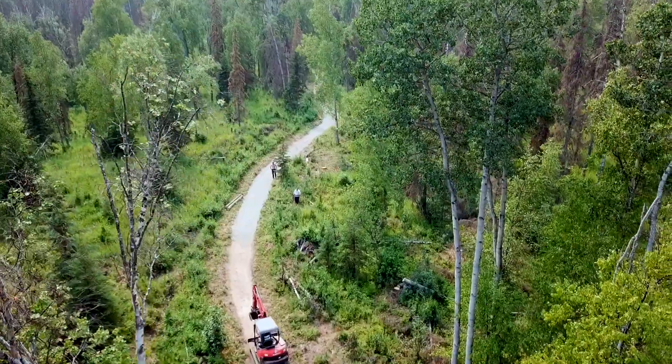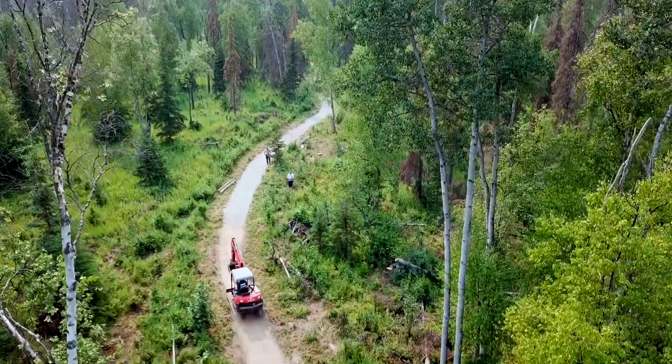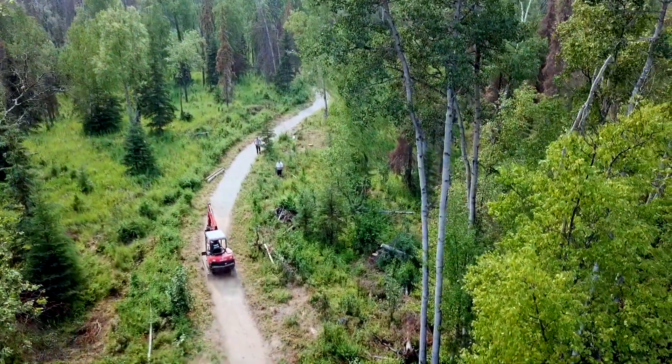I'm Alan McClain, the trail specialist for the Mat-Su Borough. We're at Settlers Bay Coastal Park — it's the newest park in our area, almost 400 acres of land that was donated by Great Land Trust.